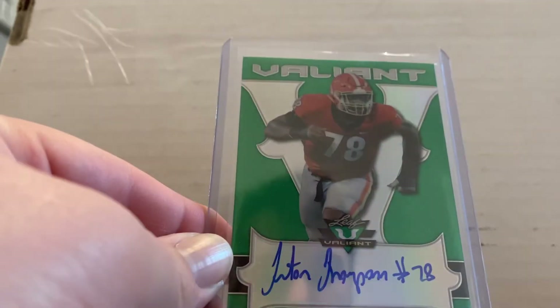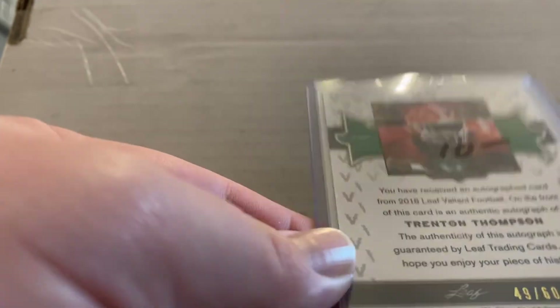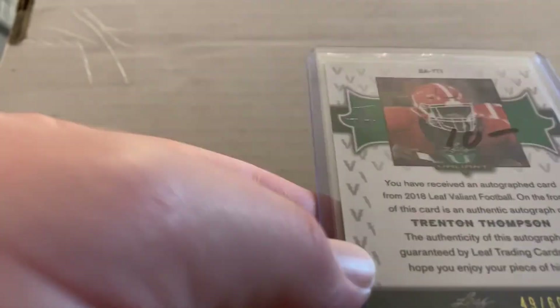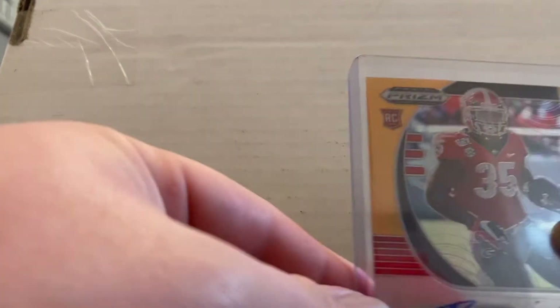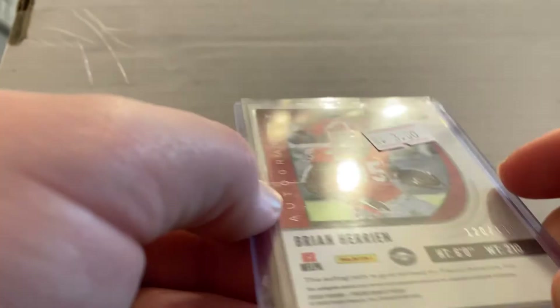Got Trent Thompson — pretty sweet defensive lineman back in around 2015 to 2017. It's a numbered 49 of 60 Valiant card. I like this green Valiant — I'm not big on the color green but I like this card. Then we got a Prizm card — Brian Herring, a very popular running back to play for Georgia. This card is numbered as well, 120 of 149.